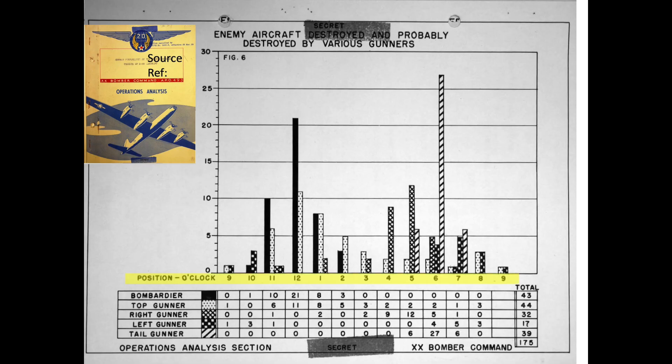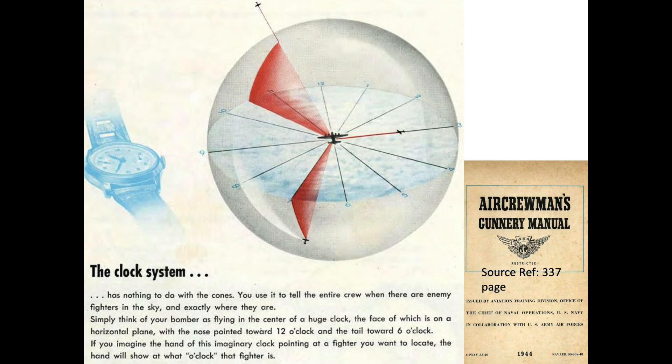The x-axis is the direction of enemy aircraft destroyed or probably destroyed, based on the hands of a clock. This image represents a clock orientation overlaid on a bomber from a 1944 bomber aircrew gunnery manual. The 3 o'clock direction is perpendicular to the right side of the bomber.